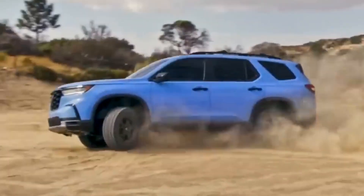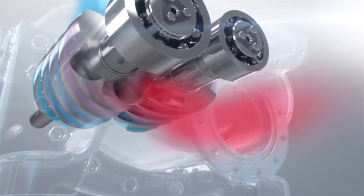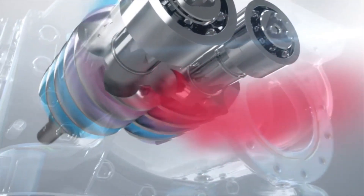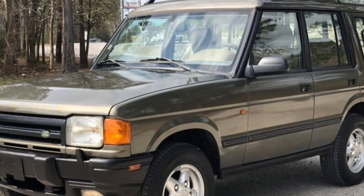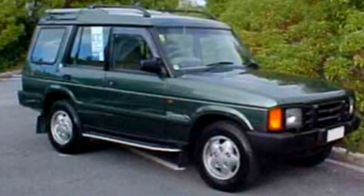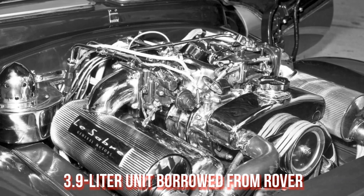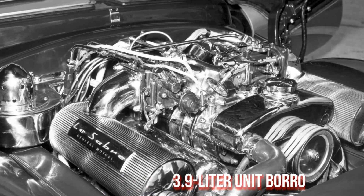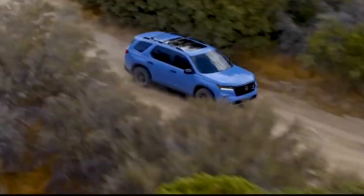Honda, the renowned pioneers of VTEC engine technology, have tried their hand at almost every single type of engine in their 80-plus year lifespan. However, Honda has never had a V8 of their own. The 1990s Crossroad is the only road-going Honda to have a V8, but it was a 3.9-liter unit borrowed from Rover. Honda did make a 2.65-liter V8, but it was only for indie racers and never hit series production.